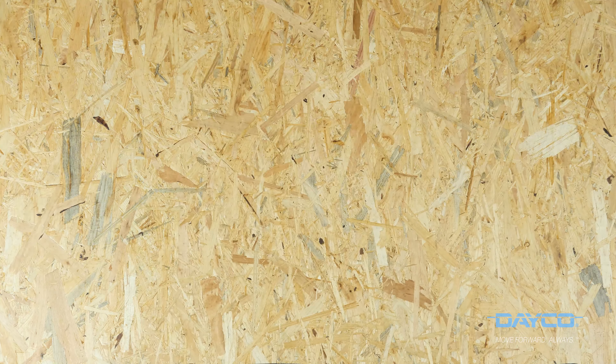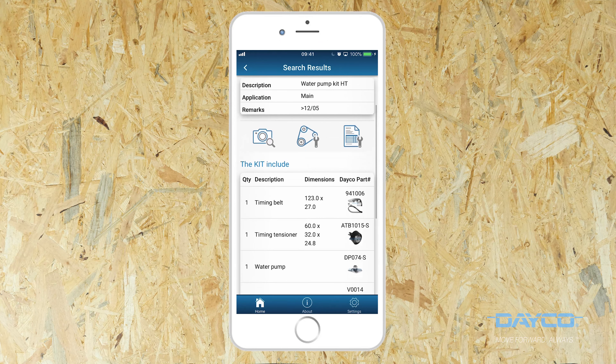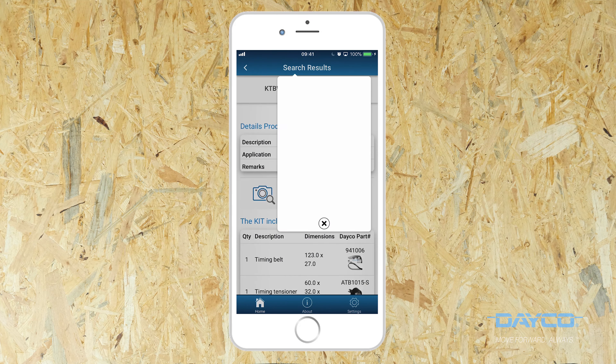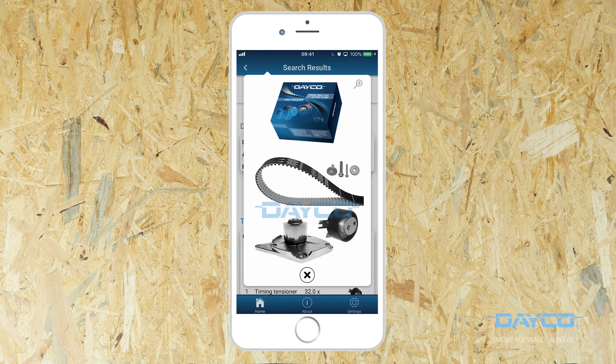If you're not sure that you have bought everything, don't panic. You can find the parts on the application that corresponds to your vehicle, as well as the user manual for the belt kit.